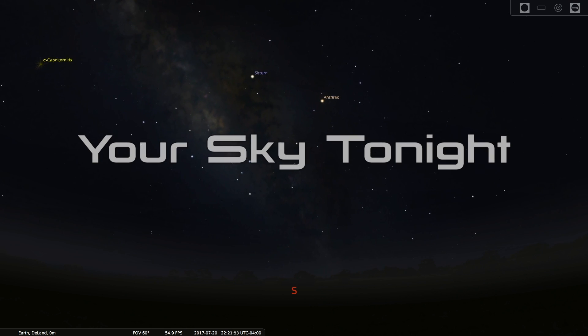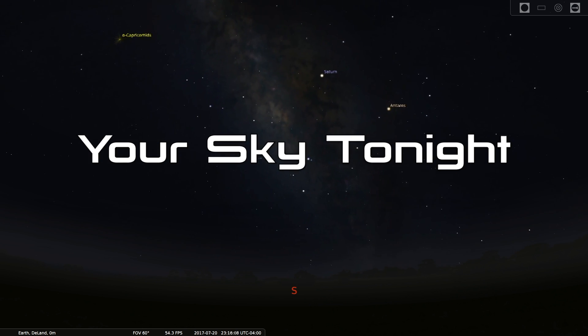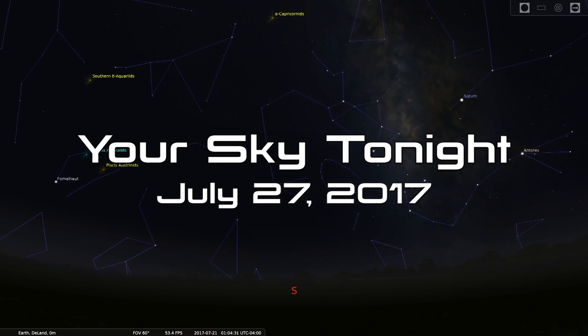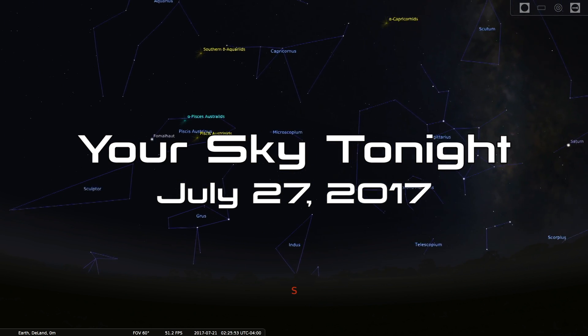Hello Space Fans, and welcome to Your Sky Tonight for July 27th, 2017. I'm Tony Darnell from deepastronomy.space.